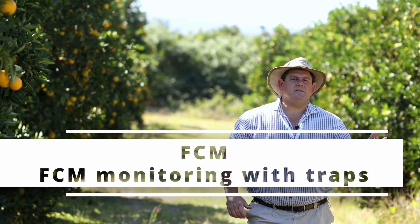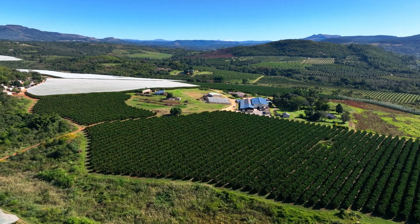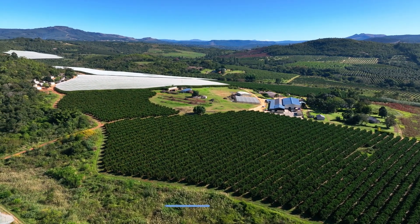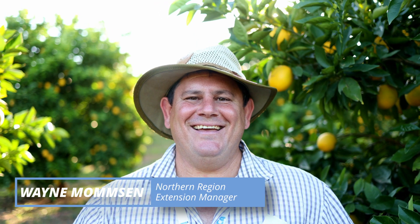Good day to our viewers. We are out in the citrus orchards and we are hopefully going to bring you some valuable information on insect pest management on behalf of Citrus Research International. I'm Wayne Momsen, Extension Manager for the Northern Region.